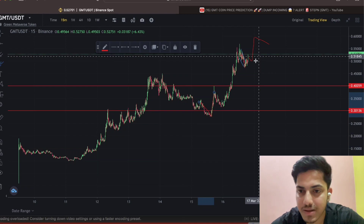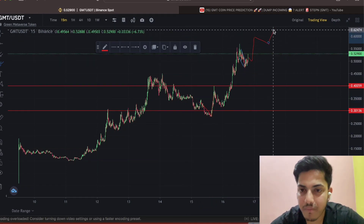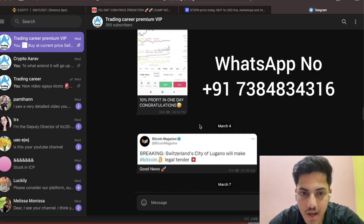My view is that now it will go parabolic up to one dollar. I'm strongly bullish on GMT. I also have a subscription service where I provide 95% accurate calls — people around the globe are making money with exact buying and selling prices.